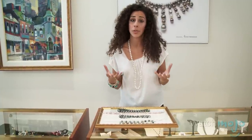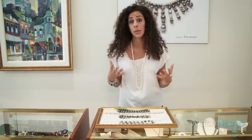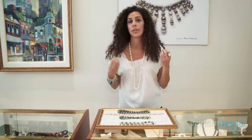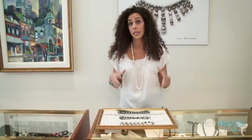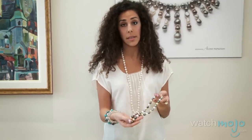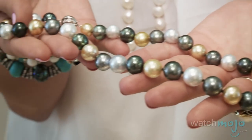Throughout history, round pearls were generally considered the most valuable and expensive because they were a symbol of the moon. But today, perfectly round pearls are still considered very valuable and expensive. But there are the not-so-perfectly-round pearls which are considered just as valuable. This would be an example of a round pearl — so symmetrical, and it's considered the most valuable and most expensive out of all the pearls.